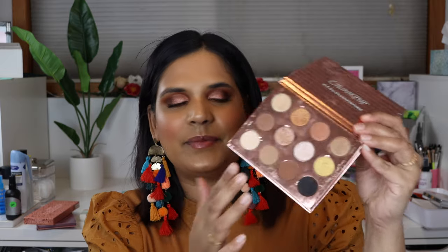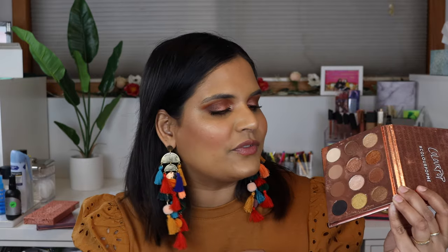My favorite neutral palette from ColourPop is the I Think I Love You palette. This one is quite an old palette, but these shades are so great. I talk about this all the time — when this came out, I took it on a work trip to Las Vegas and I had so much fun using this and creating beautiful everyday looks with it. So if you are able to get your hands on this, this is another great tan girl-friendly neutral palette from ColourPop.